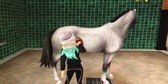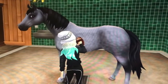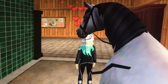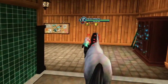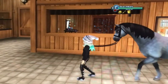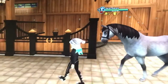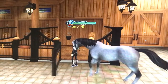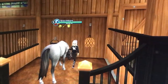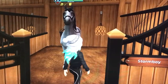Let's just finish by giving him a nice groom. I've now just finished giving Storm a bath, so I'm going to take him back down to his stall and take off his halter.